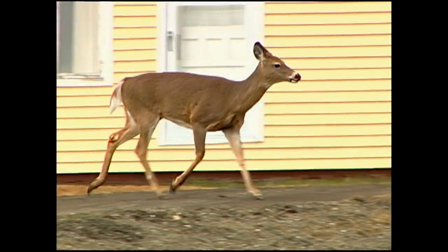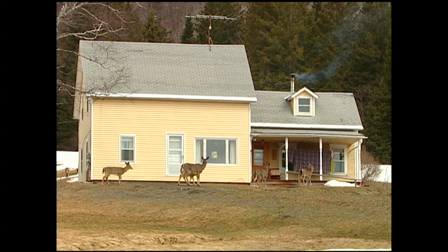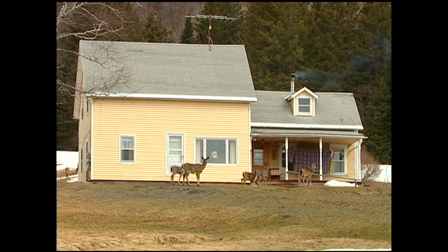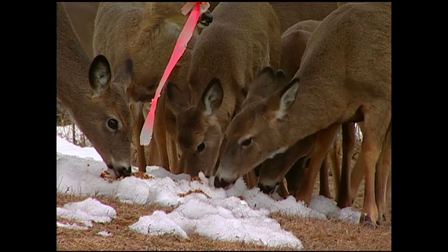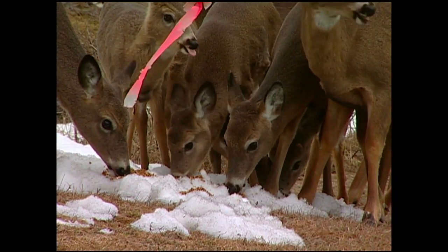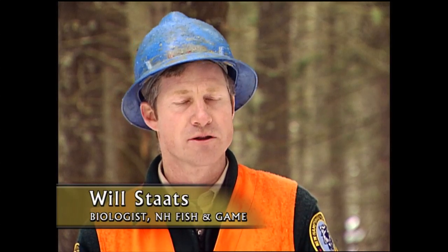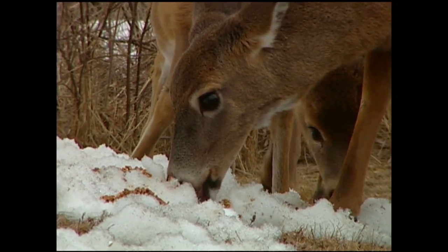Traveling miles away from their deer yards, they expend critical stored fat energy that may have carried them through the winter. And they risk increased predation, road traffic, and are more susceptible to disease and stress. I've been into historical deer wintering areas where there aren't many deer because they're all being fed down at the highway someplace. Deer are actually teaching their young to go to these feed stations rather than using the traditional yarding areas. Deer feedings actually influence deer movements and patterns of behavior, and of course, that's a setup for disaster.